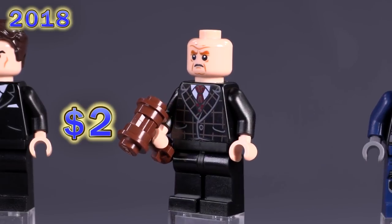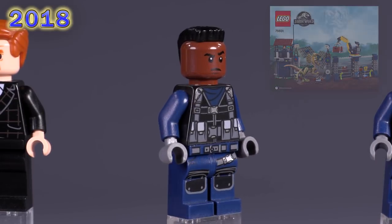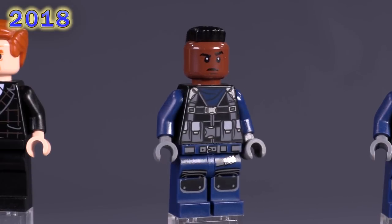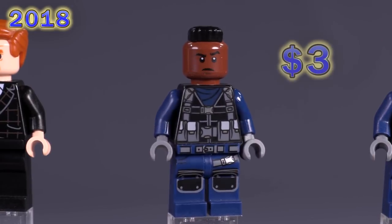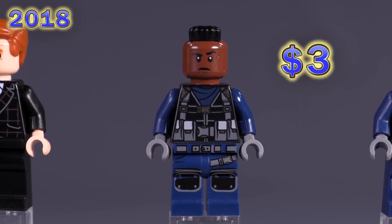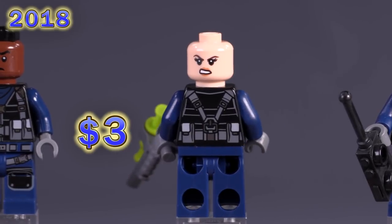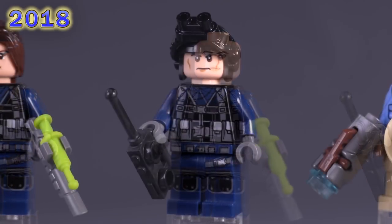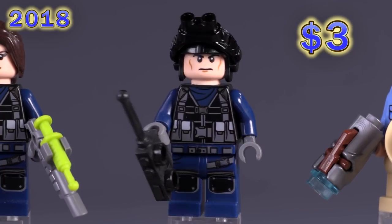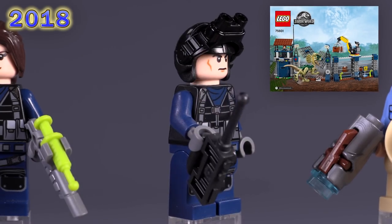Jumping onto the Dilophosaurus Outpost Attack set — there's a pretty decent-looking tracker. I like that mohawk piece, not used nearly often enough; it originally came from Mr. T and has only been reused a handful of times. This tracker is slightly more expensive than a lot of the other characters we've seen so far. The same goes for the female guard — decent couple of expressions. Then there's a more stern guy with night vision goggles. Frankly I was just a fan of this set because it came with those flexi flat silver tube pieces.